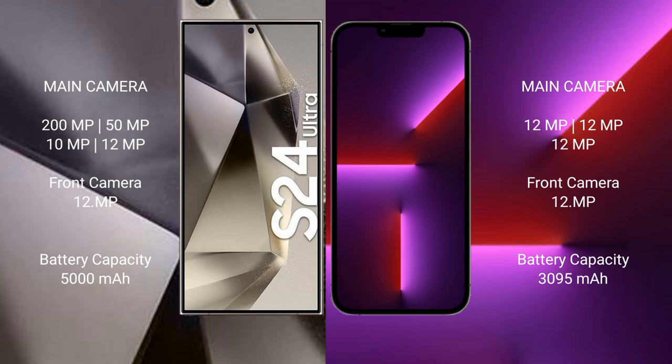The Samsung Galaxy S24 Ultra features a quad camera setup: 200MP + 50MP + 10MP + 12MP, with a 12MP front camera. The iPhone 13 Pro has a triple camera setup: 12MP + 12MP + 12MP, with a 12MP front camera. The S24 Ultra has a 5000mAh battery with 45W fast charging, while the iPhone 13 Pro has a 3095mAh battery with 30W fast charging.